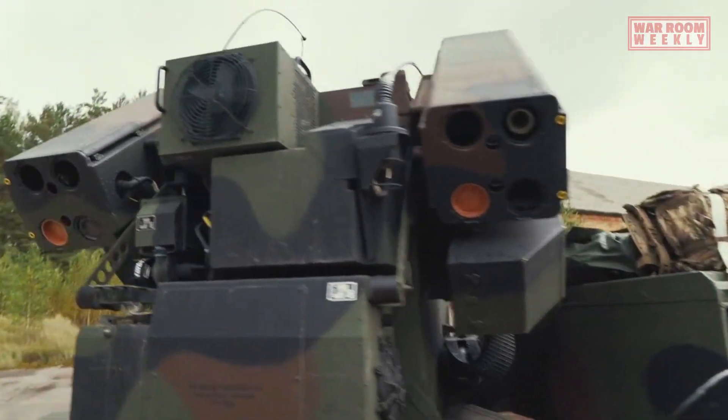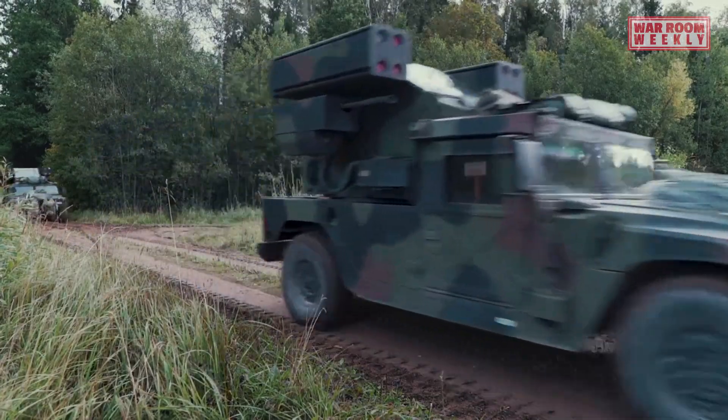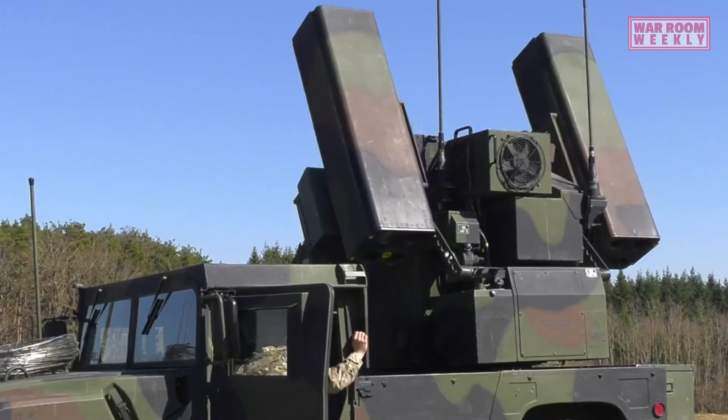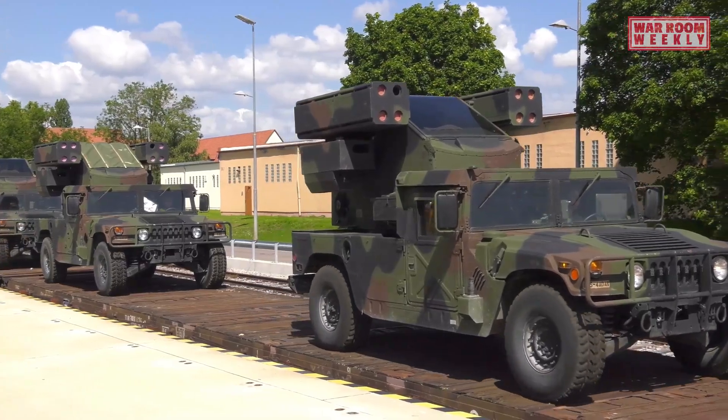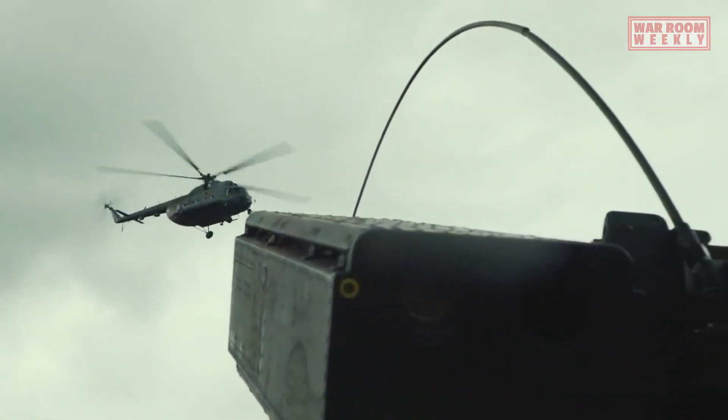The AN/TWQ-1 Avenger is a portable air defense system used by the United States Army. Developed by General Dynamics, this system provides short-range air defense capabilities to ground units against aerial threats such as aircraft, helicopters, and missiles.